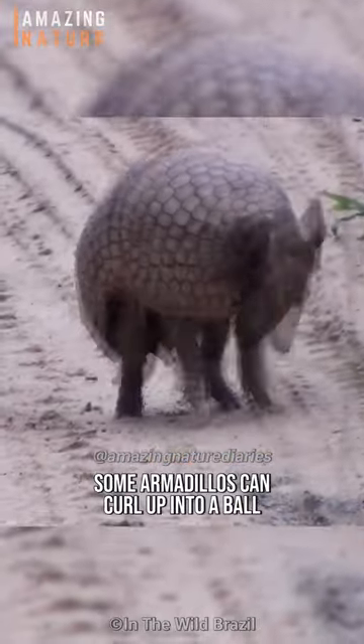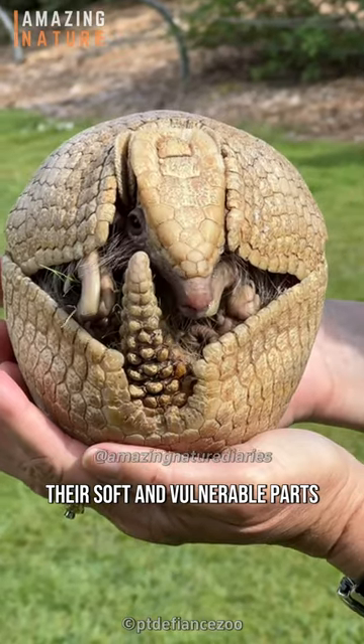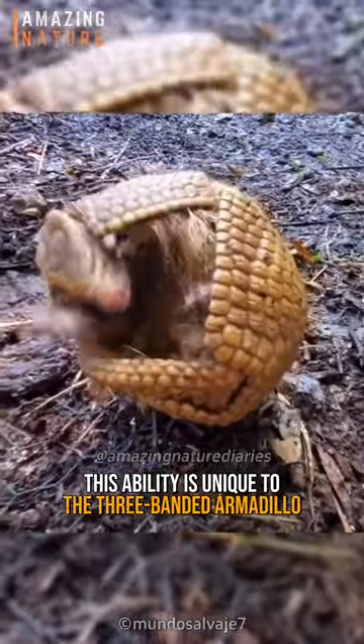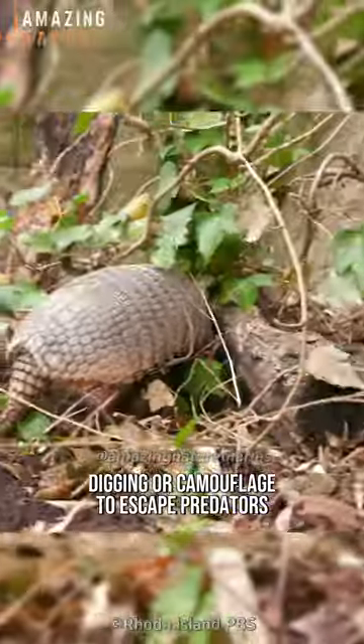When threatened, some armadillos can curl up into a ball and completely cover their soft and vulnerable parts, making them look like a living armored sphere. However, this ability is unique to the three-banded armadillo, while other species rely on their speed, digging, or camouflage to escape predators.